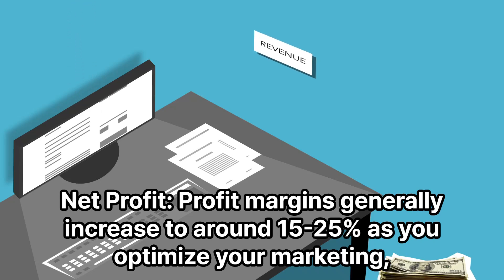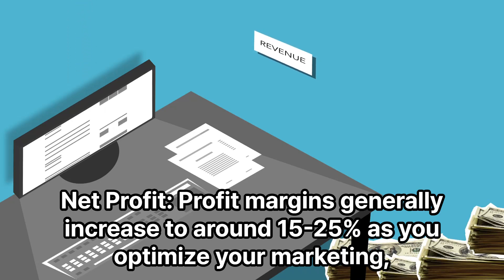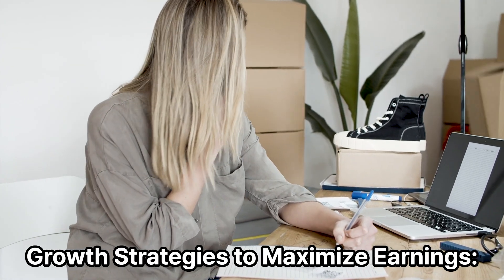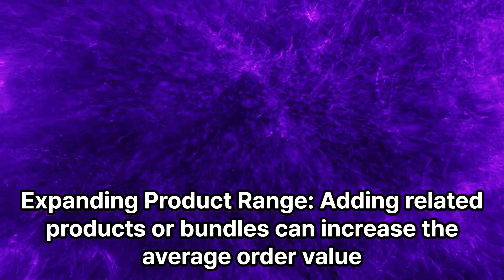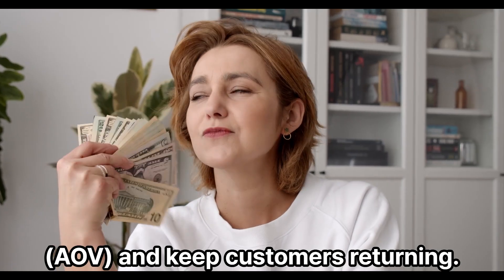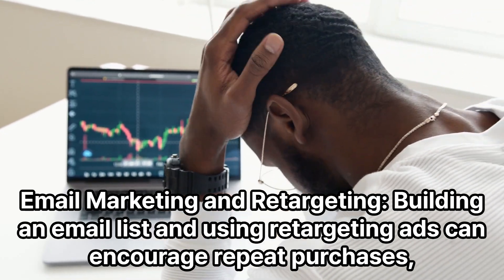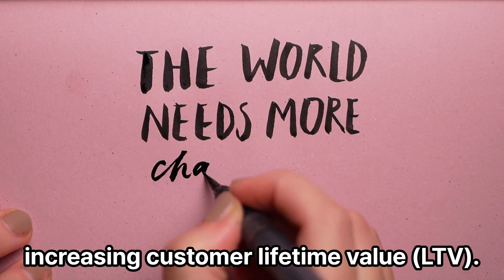Profit margins generally increase to around 15–25% as you optimize your marketing, reduce product costs, and achieve more efficient operations. Growth strategies include expanding your product range — adding related products or bundles can increase average order value (AOV) and keep customers returning. Building an email list and using retargeting ads can encourage repeat purchases, increasing customer lifetime value (LTV).